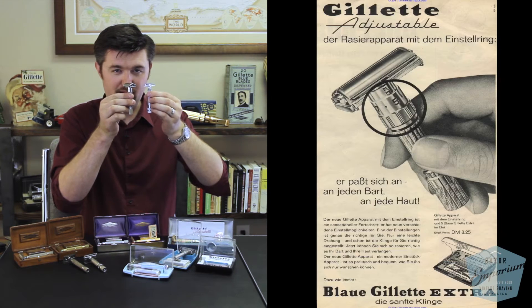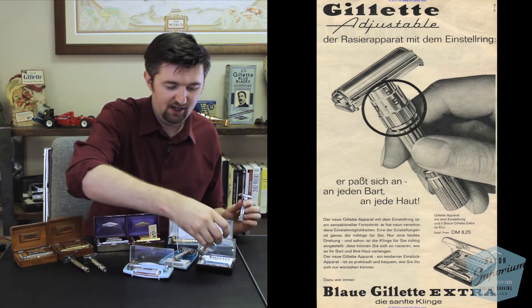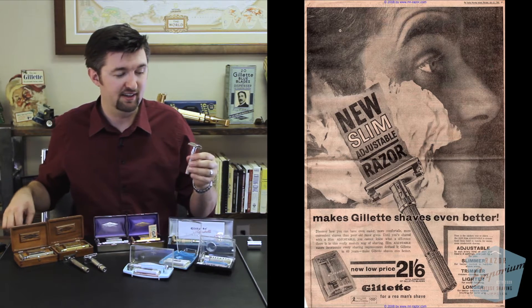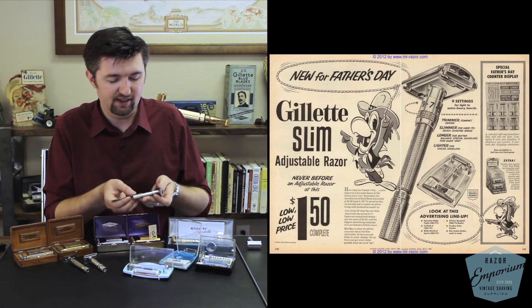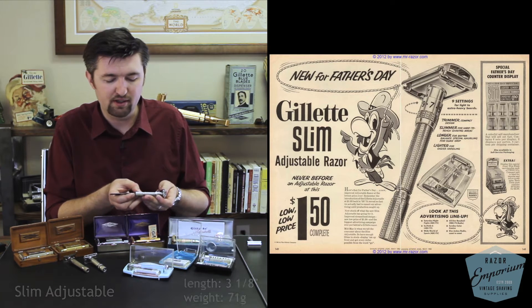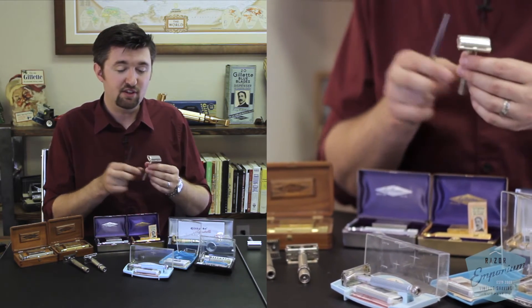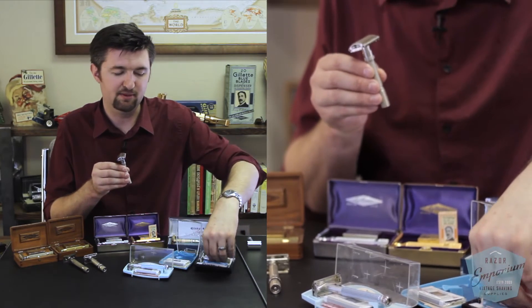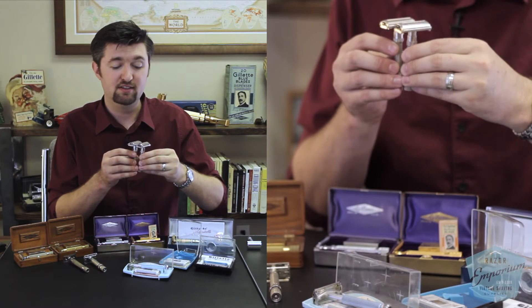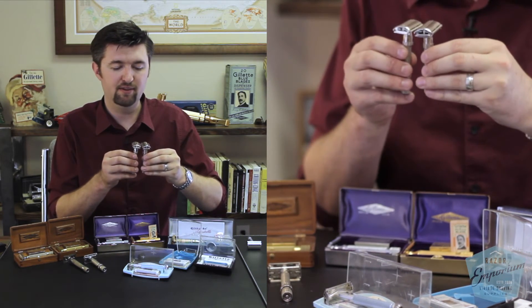I'm sure Mercur probably didn't mind borrowing some of its design from Gillette. In comparison, the Slim Adjustable razor was named because the handle was slimmer — its handle measures roughly three and an eighth inches, so just a little bit longer. It was called the Slim because not only was its handle slimmer, but its head itself is actually a bit more slim, a little more flat, not as pitched up like the Fatboy one is.